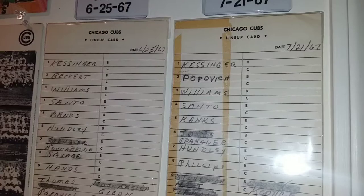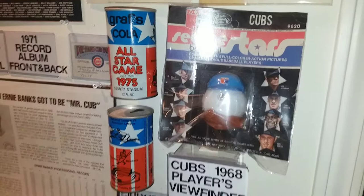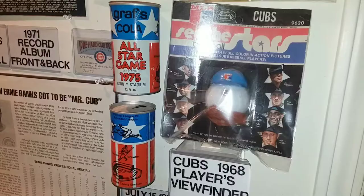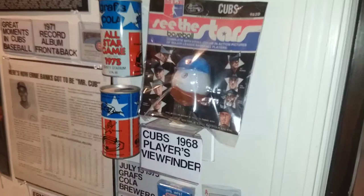I have these in plastic so there's a little shine from the camera light. These two items are the all-star can from 1975 — front and back — and a Cubs 1968 viewfinder. I put that in plastic and it's the original plastic, so it hasn't been opened.